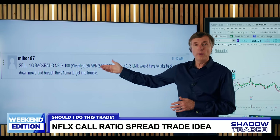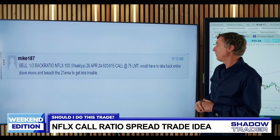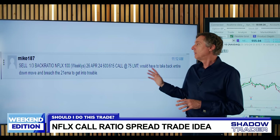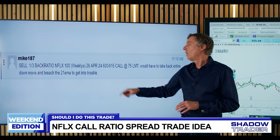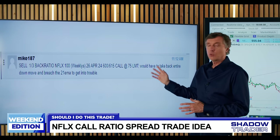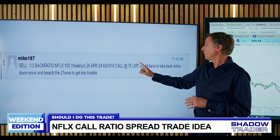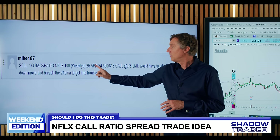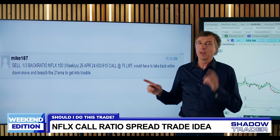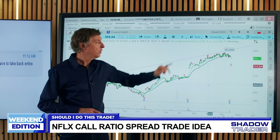Mike has suggested selling a ratio spread in a 1-to-3 ratio in Netflix for the April 26 expiry — buying one 600 call and selling three 615 calls — which works out to about a 75-cent credit. This trade is primarily for credit collection but can also be directional. The idea uses the fact that 600 is well above the gap and 615 sits in a congestion area that would be difficult for the market to chop back through.